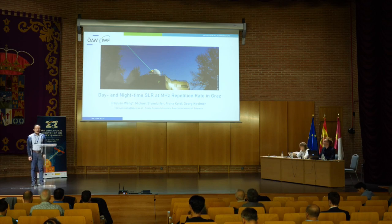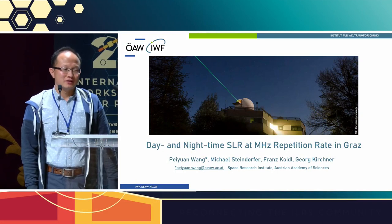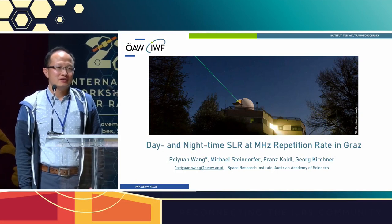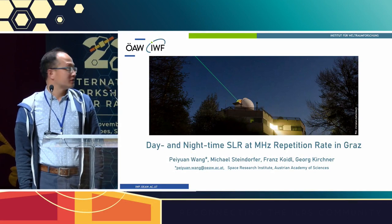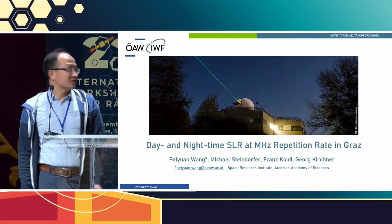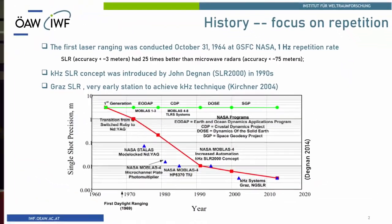Hello everybody. Today I would like to welcome you to my presentation. I would like to talk about our new development in the direction of megahertz laser ranging engines, and we will talk about some new developments.